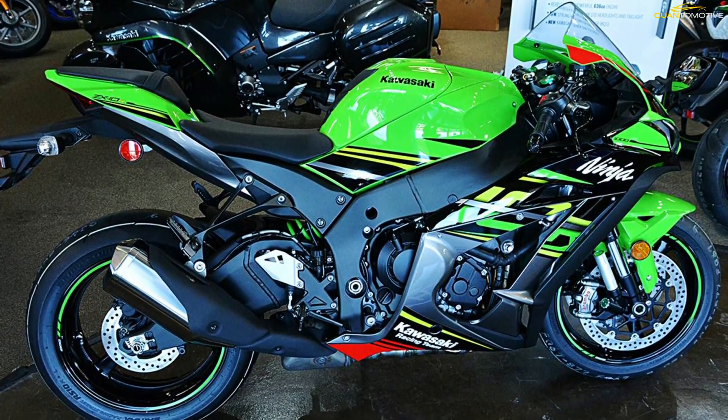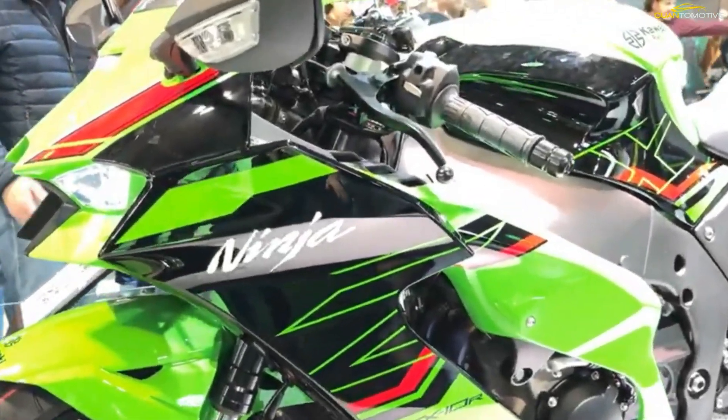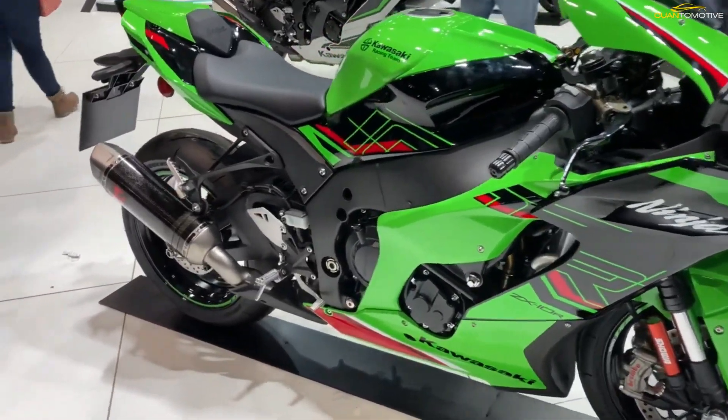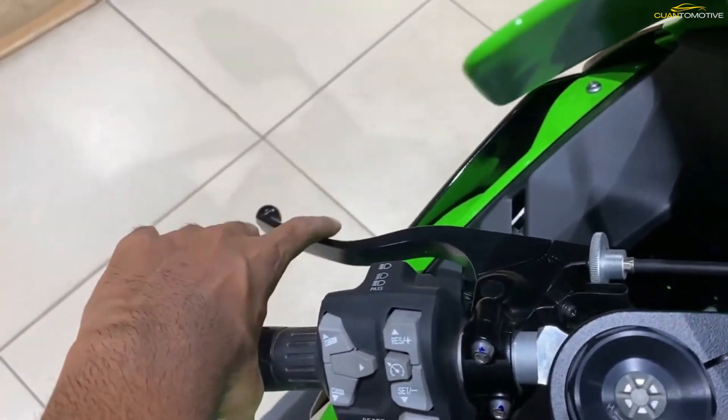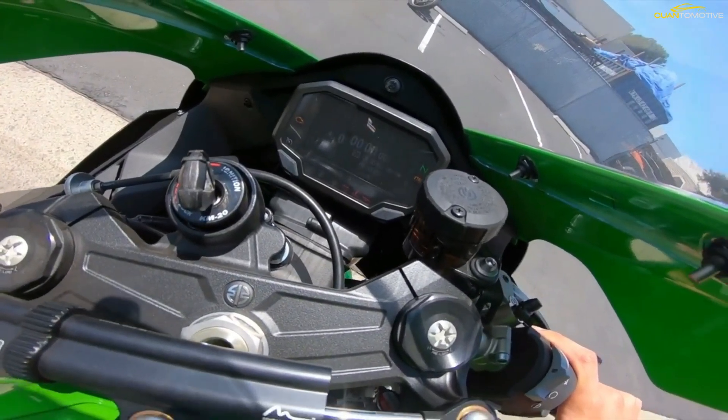Integrated riding modes link Kawasaki's traction control and power modes to offer varying traction control and power delivery settings suited to different riding conditions. Sport mode enables sporty riding for tracks and back roads, while Road mode covers a wide range of typical riding situations.